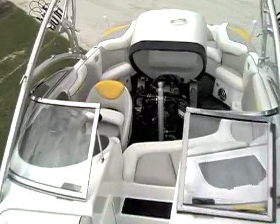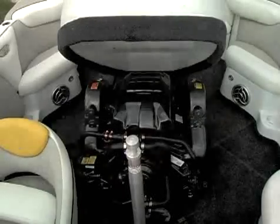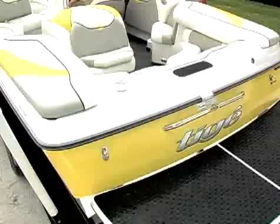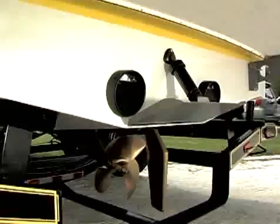Inboard engines are four-stroke automotive engines adapted for marine use. They're mounted inside the hull's midsection, or in front of the transom. The engine turns a drive shaft that runs through the bottom of the hull and spins the propeller. Steering is controlled by a rudder.